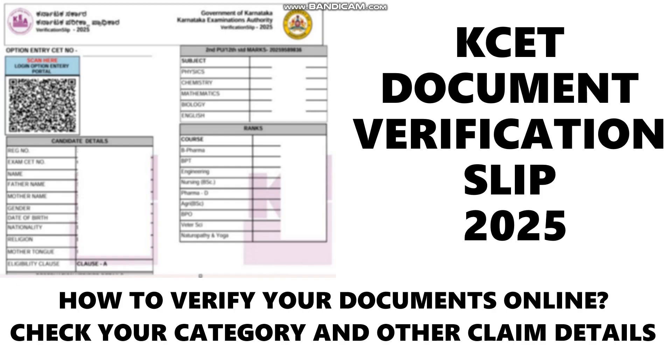Many of you were commenting about how to verify documents online — for example, if you are a Clause A student, how to verify your eligibility. You'll also get to know whether your claimed category has been allotted or whether you've been placed in the general category, and whether your reservation certificate has worked or not. All these things will get cleared in this video, so please watch till the end.